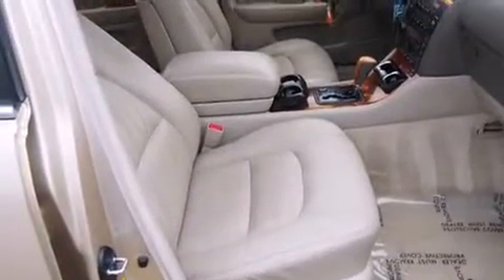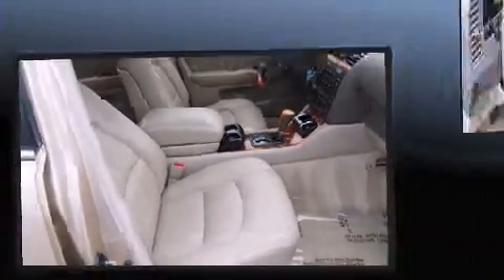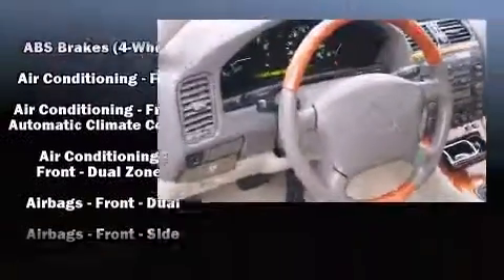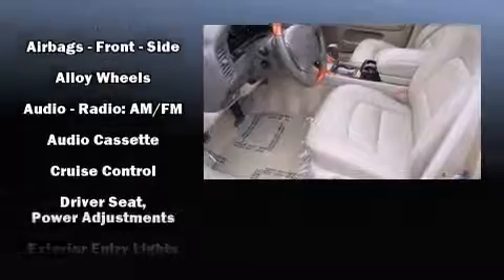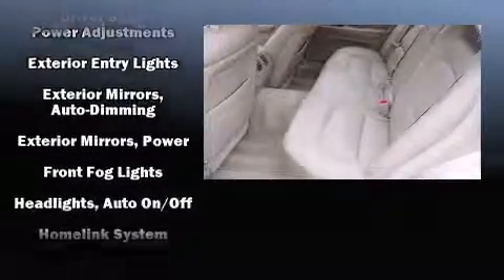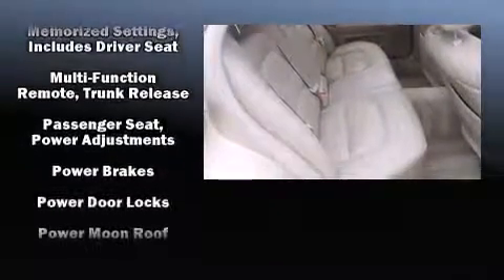Lexus ensures the safety and security of its passengers with equipment such as dual front impact airbags, front side impact airbags, traction control, a security system, and four-wheel disc brakes with ABS. This car was designed with safety in mind, allowing you to drive with even greater assurance.